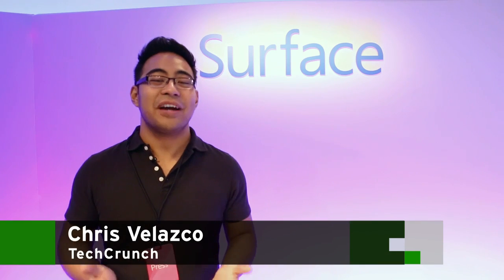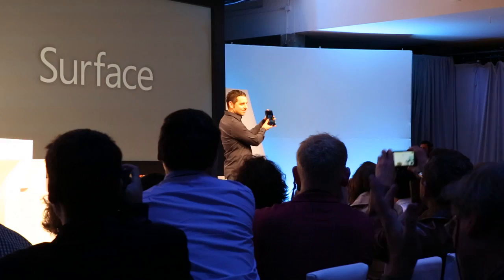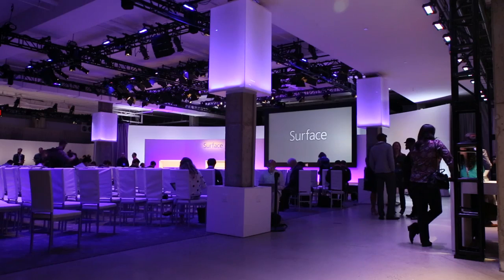Hey, this is Chris Vlastio from TechCrunch and today we're coming to you from Microsoft's Surface 2 and Surface Pro 2 event here in New York City. The presentation just wrapped up and we're about to dive in with these new devices, so come with us and let's take a look.